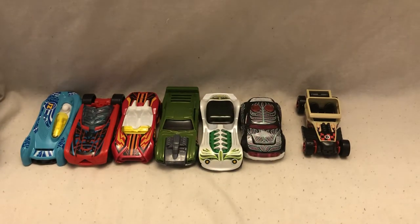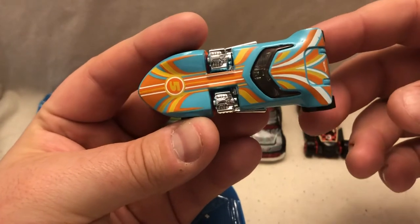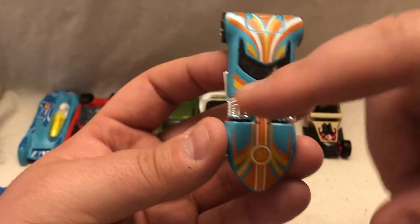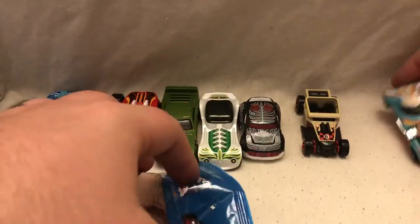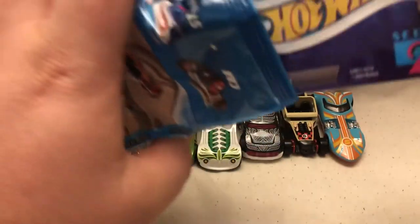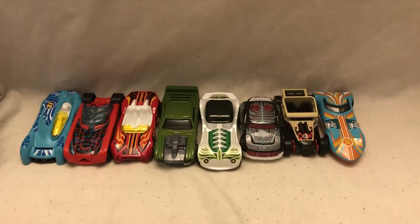At number five is another one that I like: Twin Mill. It's got a pretty cool blue, orange, yellow, and white theme going through it — a very slick looking car. Twin Mill has the twin engines, super cool car. At the end of this video I'll probably link the next video where I'll be racing these cars, so be on the lookout for that.